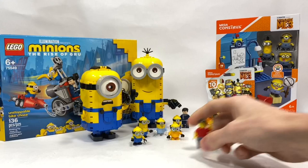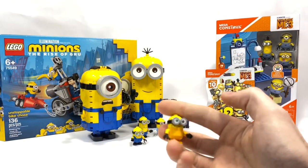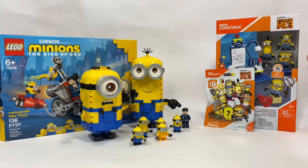Hey, that's JB BrickFanatic here. In this video, I'm going to be comparing the new LEGO Rise of Gru Minions minifigures versus the Mega Constructs blind bags and minifigures.